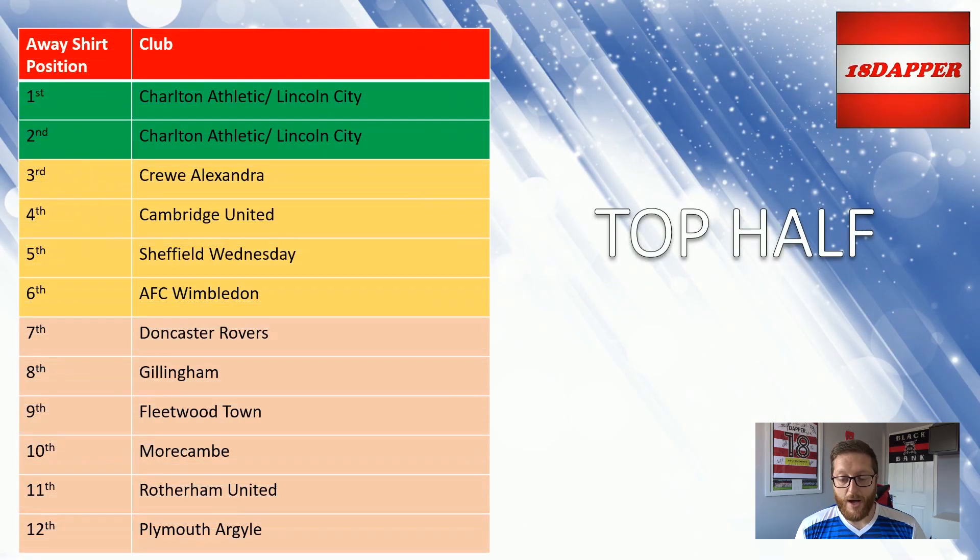A quick recap on the top half of the table. 12th to 7th: Plymouth, Rotherham, Morecambe, Fleetwood, Gillingham and my team Doncaster Rovers. Then in the playoffs I've gone with AFC Wimbledon, Sheffield Wednesday, Cambridge and Crewe. So if you're watching this and you're a Charlton or Lincoln fan, you know that you guys are going to be top 2 — it's just deciding which one is which. In the comments before we go on, let me know which way round you think I've gone. Pause the video, put the comment in, and now we'll move on.